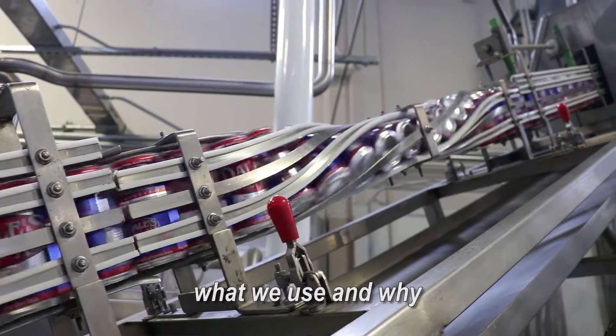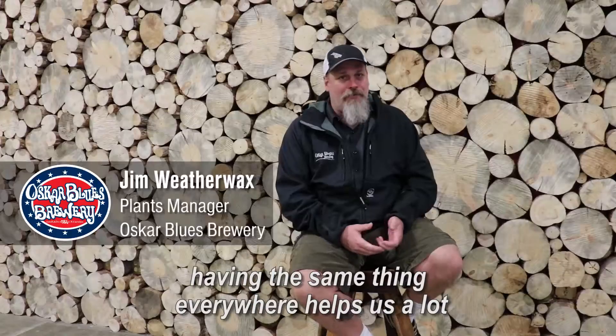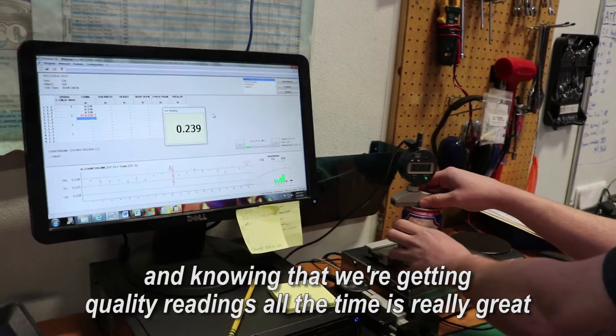When people call and ask what we use and why, we have three breweries and three Kunco systems. Just the traceability — having the same thing everywhere helps us a lot. All of our operators from any plant can run it, and knowing that we're getting quality readings all the time is really great.